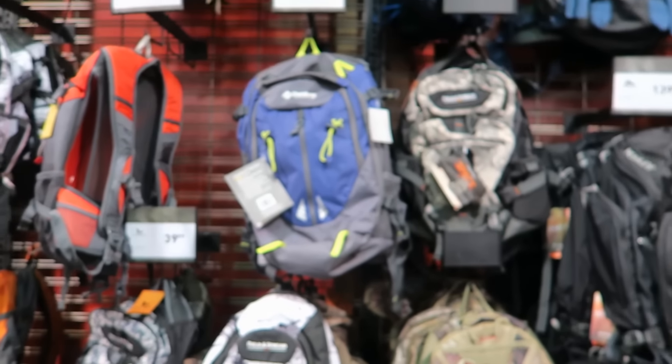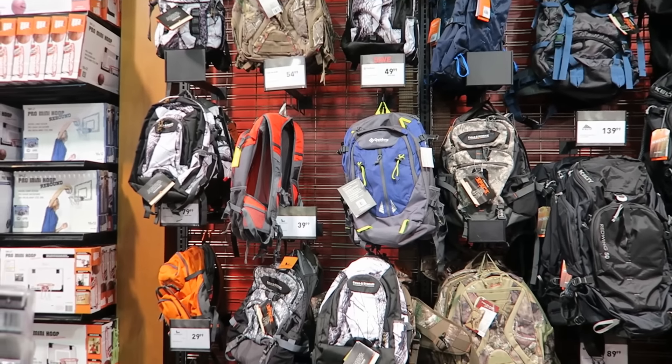Hey guys, I'm at Dick's Sporting Goods. I'm over here looking for a backpack. Here are the backpacks. I'm trying to find a backpack that I can use for my laptop when we travel.